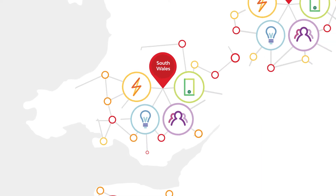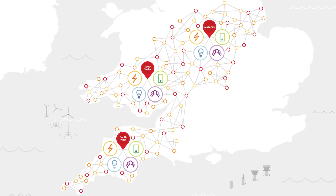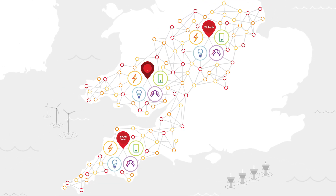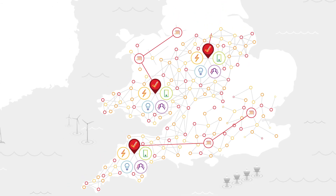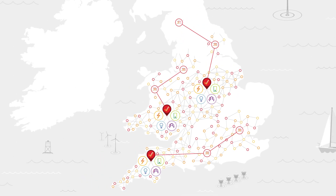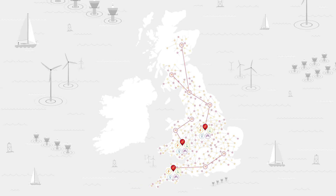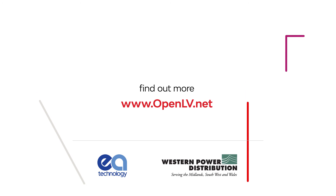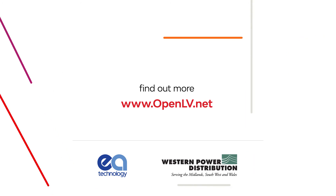The project could help make Western Power Distribution's networks more flexible and efficient. Ultimately, if the OpenLV project proves that the technology it is trialing is viable, then the platform could be rolled out to substations throughout Britain as part of the smart grid that we need to develop to meet our future energy needs. Find out more about the OpenLV project by visiting www.openlv.net.